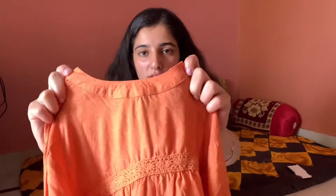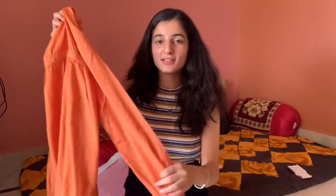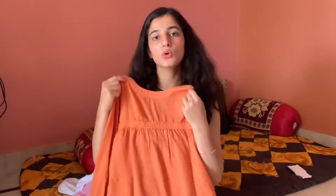The third thing I got from AJIO is this top. It's orange in color, has a collar, and a button detail going on in the back — just for 180 rupees! It's so comfy. I ordered it in medium size. I love wearing these kinds of clothes because they're so comfortable and breathable. You just have to wear it with a good pair of jeans and you're good to go. Pair it with some accessories and it will look adorable on anybody. If you order it in small size, it will fit perfectly.